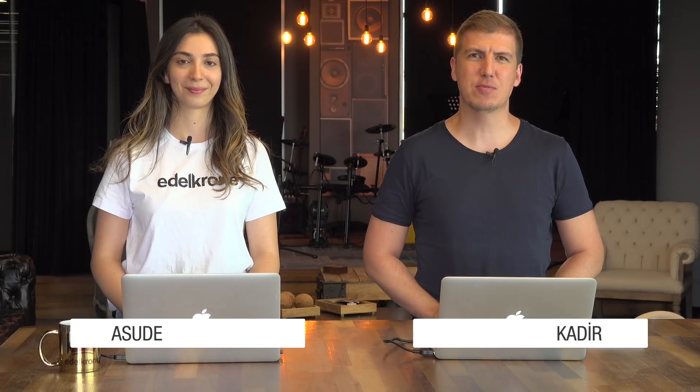Hi everyone, welcome to the new episode of Edelkrone This Week. I'm with Aosude. Hi. We have lots of topics to cover this week.